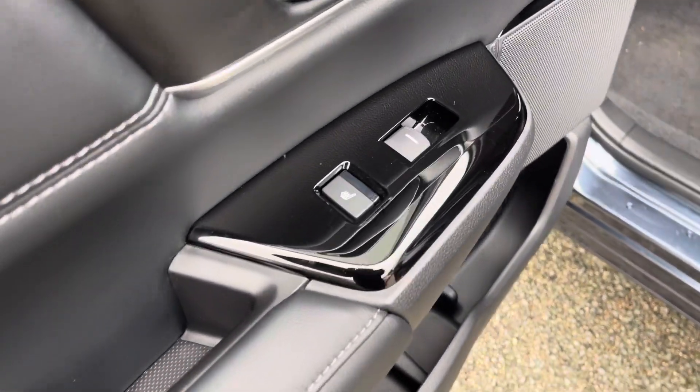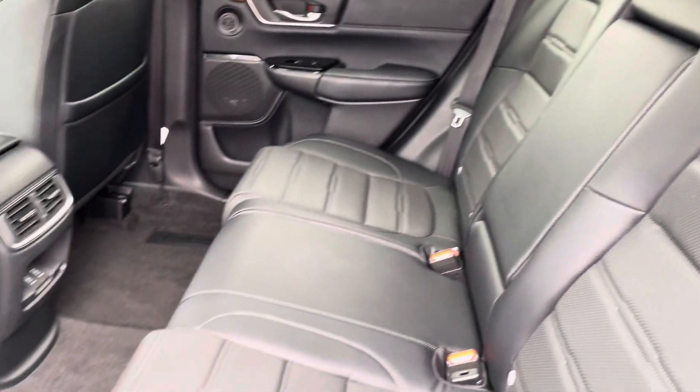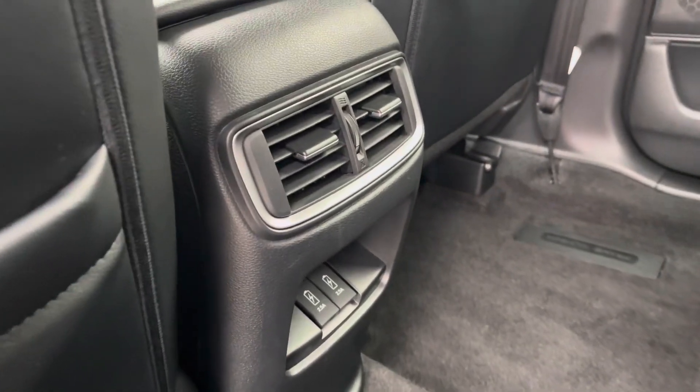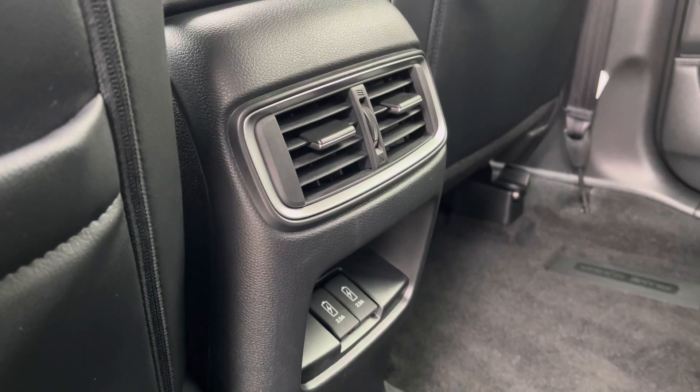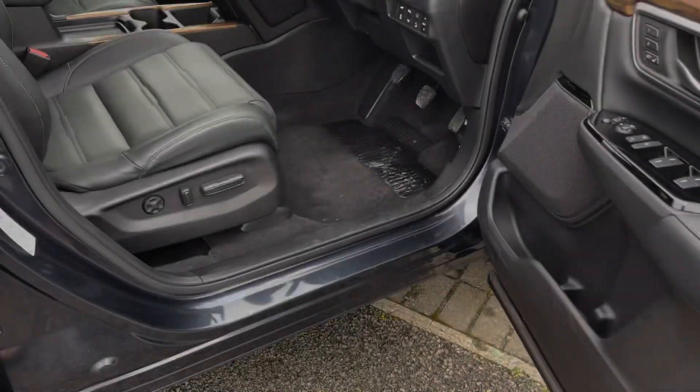As we make our way into the rear interior, your interior door cards have controls for your rear heated seats. You've got black leather upholstery that makes the interior feel that much more luxurious and comforting, with a nice amount of storage on the back of your front seats. For that extra level of rear passenger comfort, rear ventilation and a drop-down armrest with cup holder storage are also included.